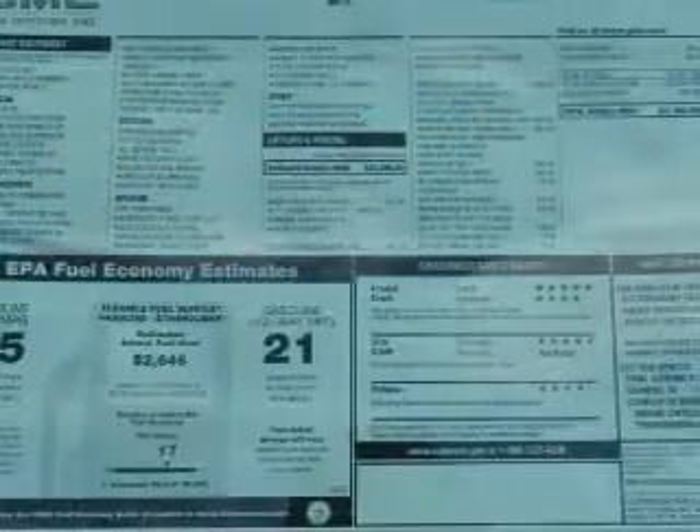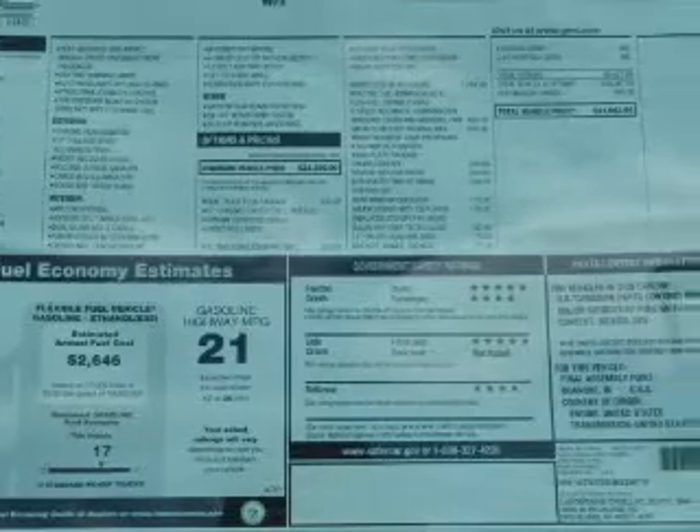Air conditioning, power steering, and AM-FM stereo, an adjustable tilt steering wheel. Call today to schedule a test drive.